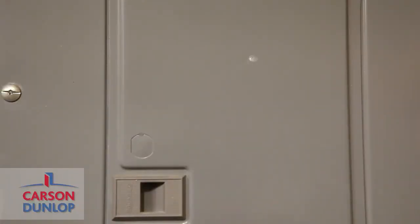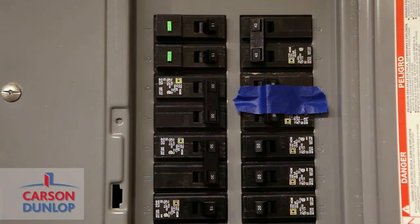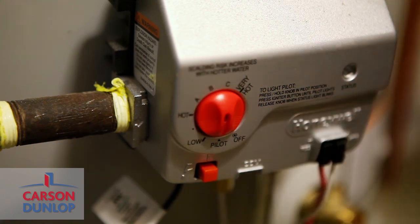If you have an electric water heater, go to your electrical panel and turn off the breaker for it. We recommend taping this off as a reminder not to turn it on. If you have a gas water heater, turn the valve to the pilot position.